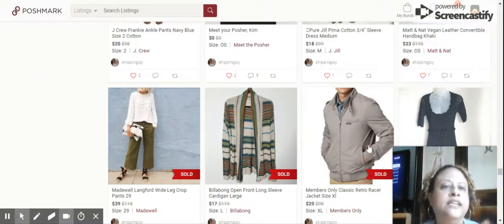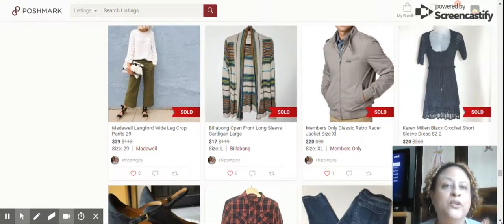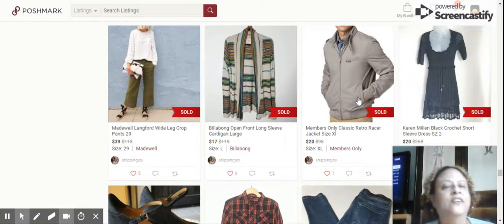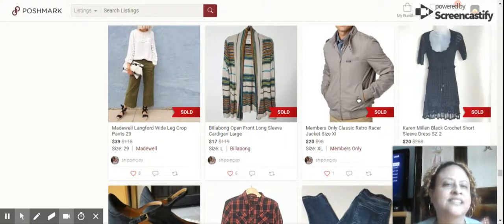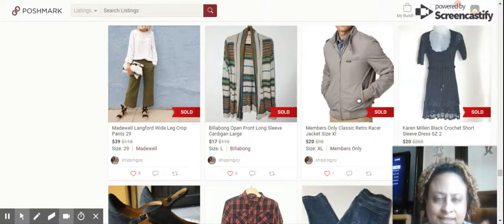The last item I left off with was this Members Only jacket — the classic retro racer jacket, size extra large. It sold for $20. This is my third Members Only jacket I've sold since starting full-time in May, and it sells pretty consistently for between $20 to $25. Pick them up when you see them at the Goodwill bins. If you're new here, my name is Kim. I resell on Poshmark as well as eBay.